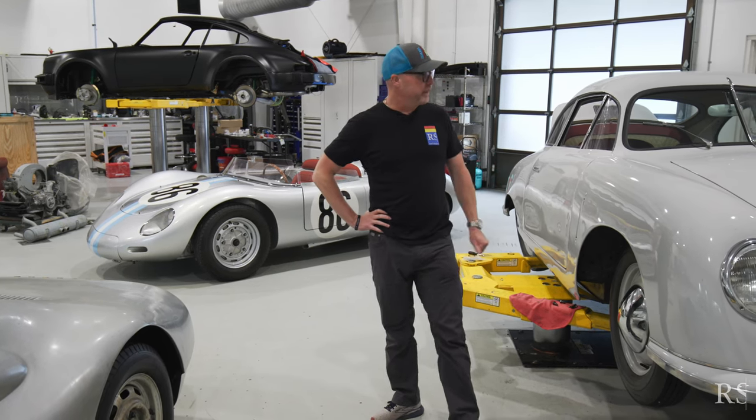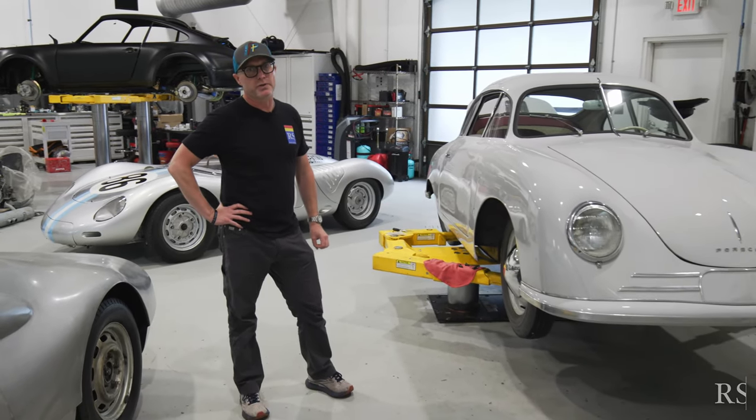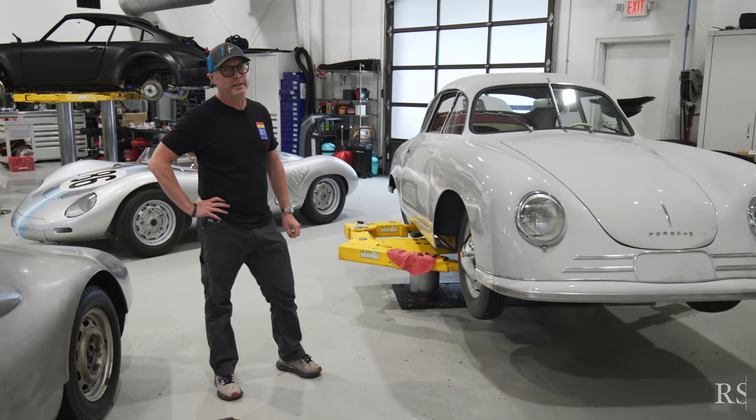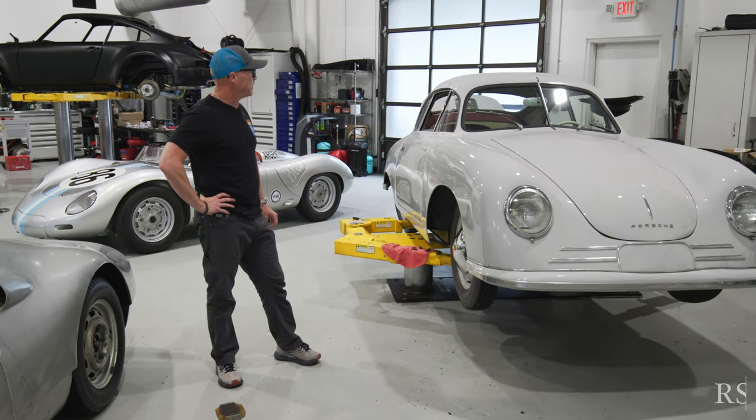Right here next to me I have the Gmünd chassis — Chassis 50 of the first 52 road cars, of course made in Gmünd, Austria, the beginning of the Porsche story. We're preparing this for Pebble Beach and very excited about that.